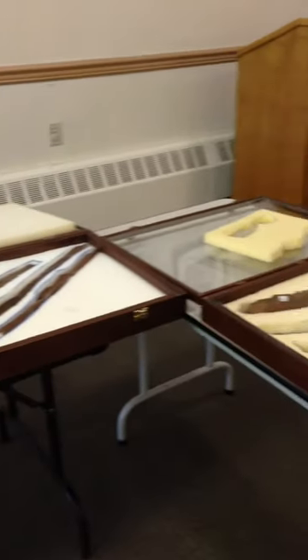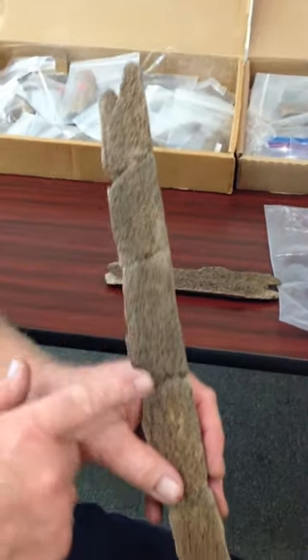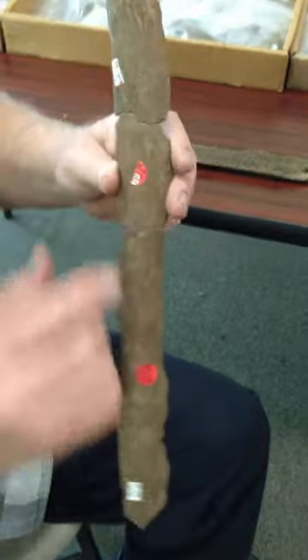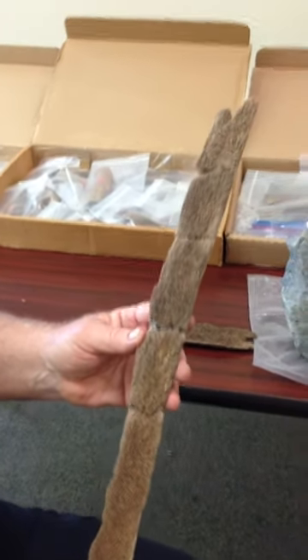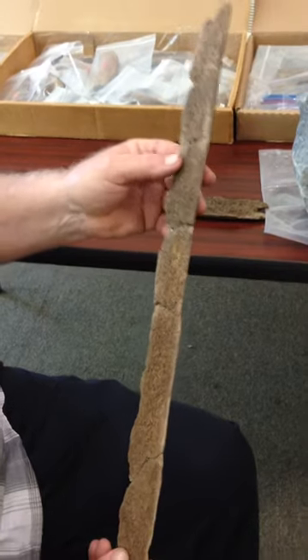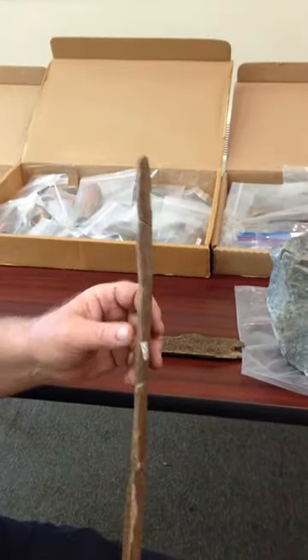I draw your attention not only to the V-notching on one end, but also notice the fracturing that is occurring here. It is very regular. This is called green stick fracturing, which occurs when the bone is fresh — probably when the Clovis people broke these things. And it certainly wasn't created by us; the bone would not break like this if it were a modern fracture.